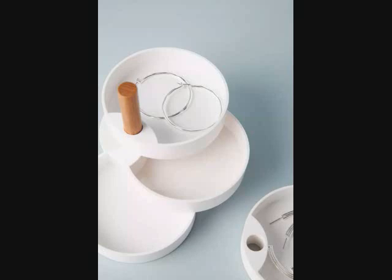3. A tiered jewelry stand that can open to display your precious pieces, or fold close to save room on your dresser. It will become a catch-all for the rings and earrings you wear constantly.